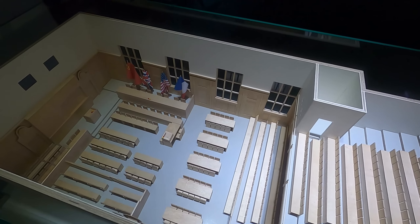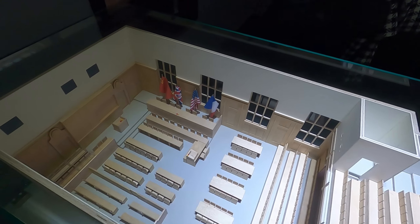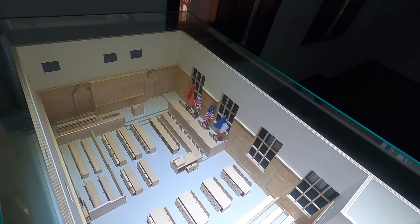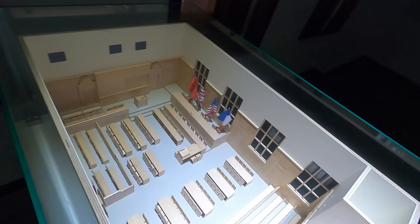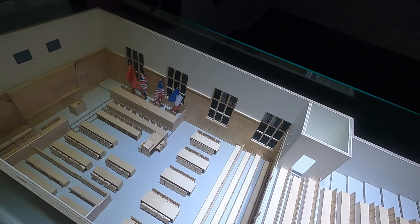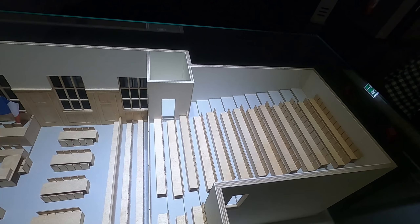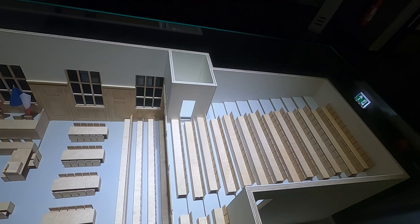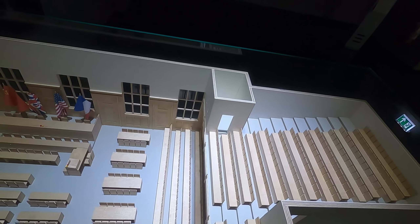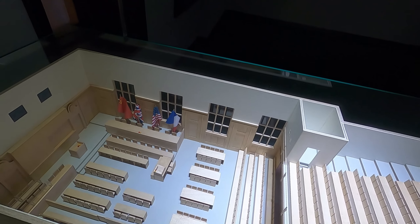They actually have a model of what the courtroom looked like back in '45 and '46. They have what would have been the judge's table and the defendant's dock and all the various court assistants and whatnot. And back here they had observation auditoriums, both upper and lower level, for the press corps and whatnot. That's what it would have looked like during the trial.